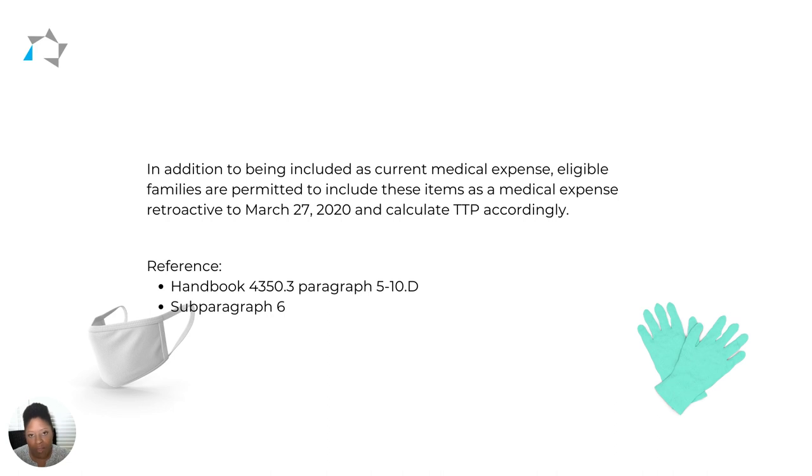HUD says that you don't have to do an IR — all you need to do is correct the certification. You can refer to Handbook 4350.3, paragraph 5-10.d for guidance on the treatment of allowable medical expenses, and also subparagraph 6 for guidance on one-time non-recurring medical expenses.